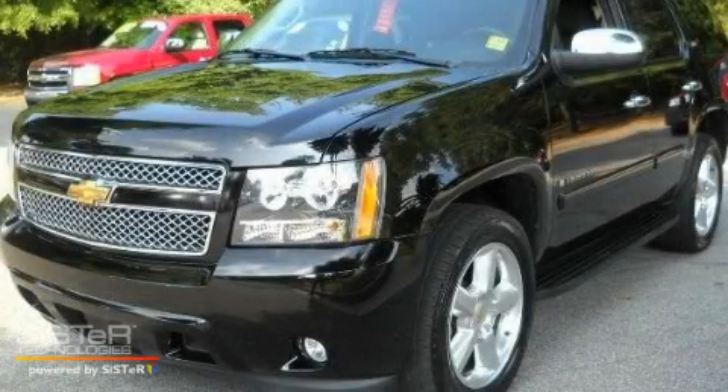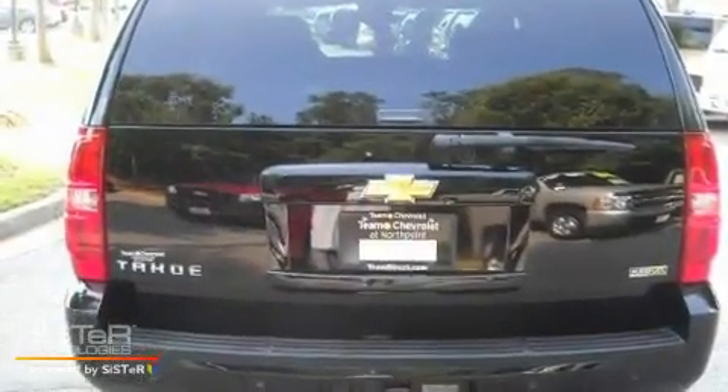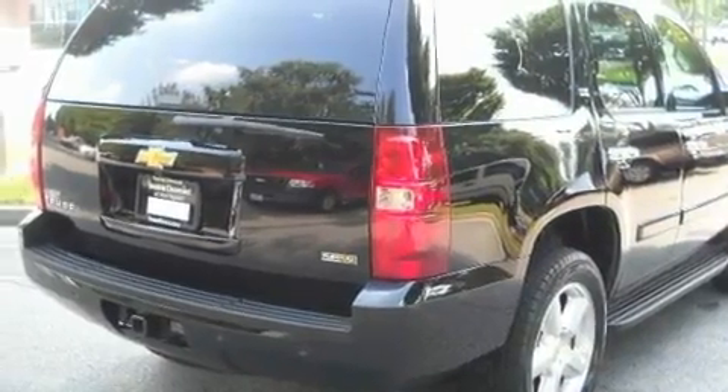This is a 2008 Chevrolet Tahoe for when safety, size, and space are of importance. It features a 5.3-liter, eight-cylinder engine and a four-speed automatic transmission.